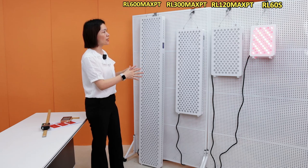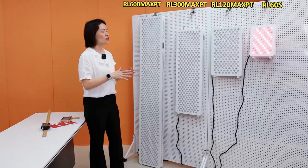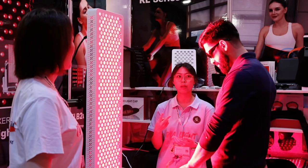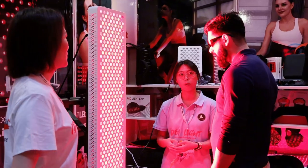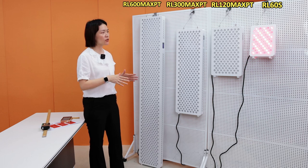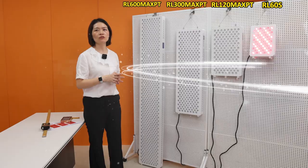We have a lot of sizes for options. Each size can match different people's needs — whatever your height or body size, there is an option for you among this series. If you are interested in those models, just send a message or email to us. Thank you so much.